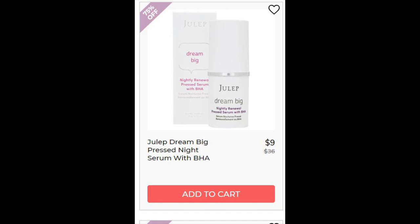Then we have the Julep Dream Big Pressed Night Serum with BHA. This has a 3.8 star rating with 14 reviews. It says it's good for travel because it's not liquid and it's easy to apply. The negatives are that you don't get much product and that it can leave a greasy feel that takes a long time to absorb. This product has a lot of silicones — which is probably why it takes a long time to absorb — and a mineral oil-based wax. It also contains polyethylene, which is basically plastic, and I don't even think that is absorbed at all.